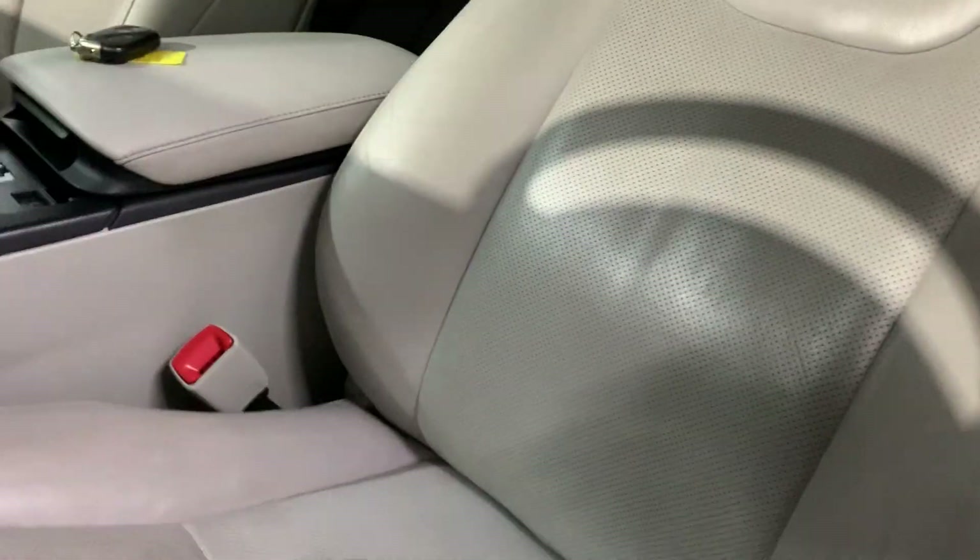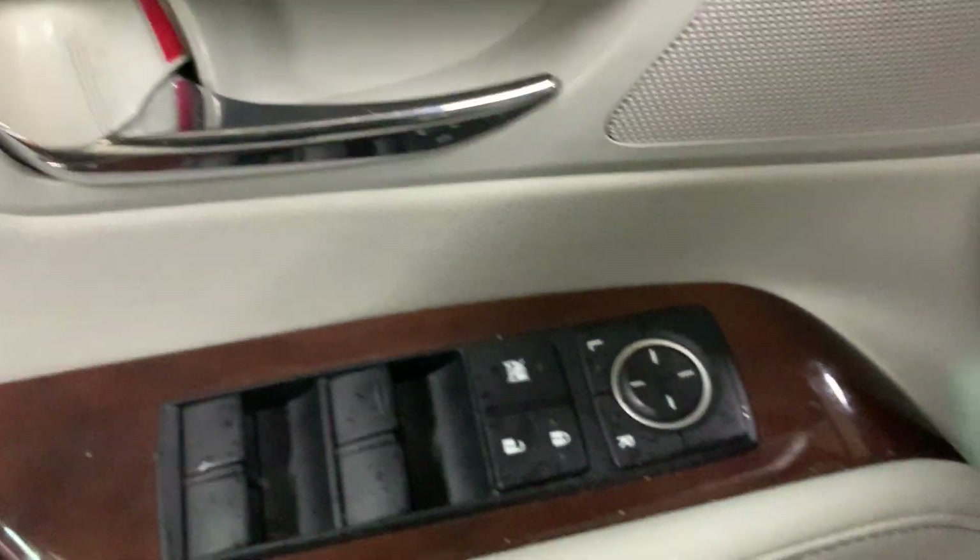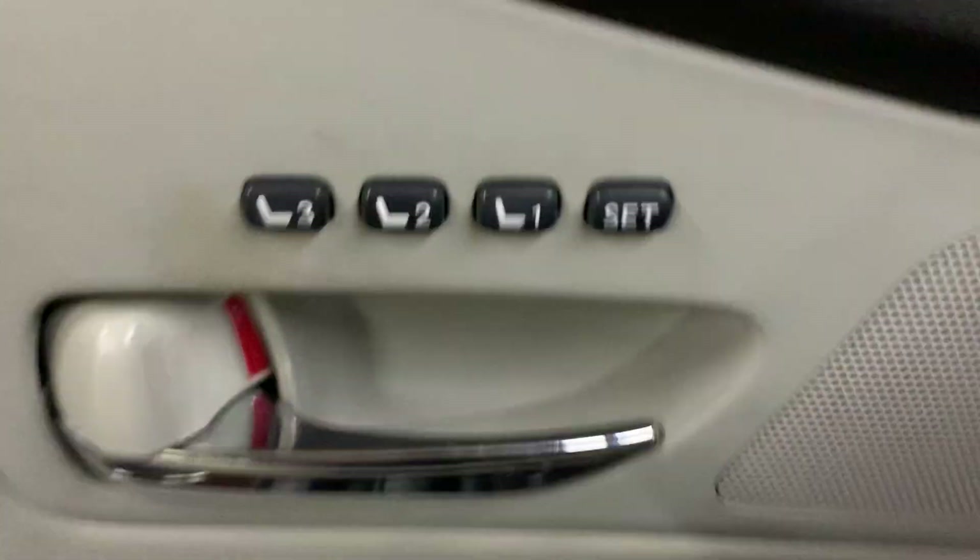This vehicle comes with two sets of keys, as you can see right here. The seats are going to be leather. You have power seats, power windows, power mirrors, and power locks as well. You also have memory seat right there.